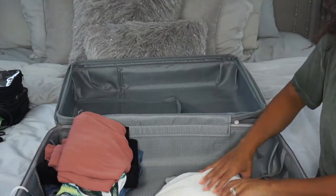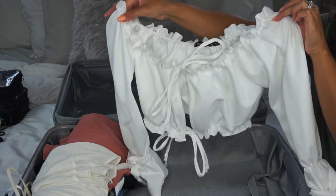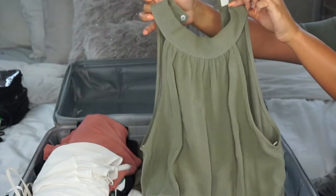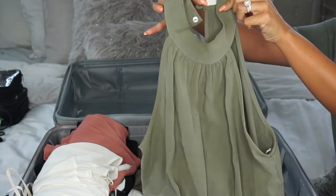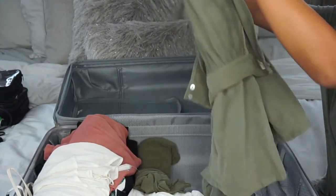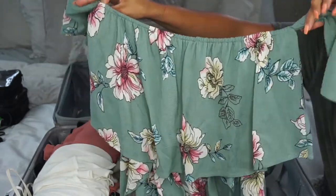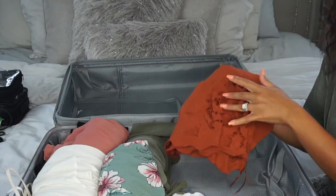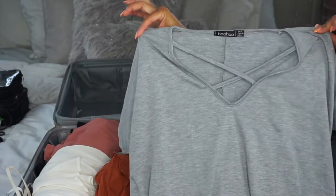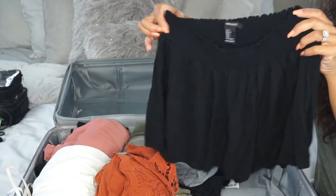I packed another off-shoulder basic white top just in case, and then this crop top I can wear with high-waisted jeans. I'm also bringing a lace-up t-shirt dress and an olive green romper — I love rompers for vacation because they make getting ready so easy and quick. I'm also packing a floral tropical romper that's off-shoulder with its own sleeves, and another romper. Honestly, I'm going to be overpacking — it's better to overpack than underpack.